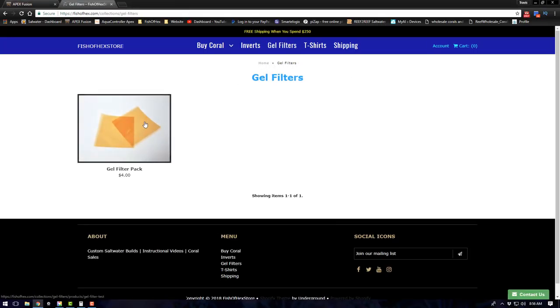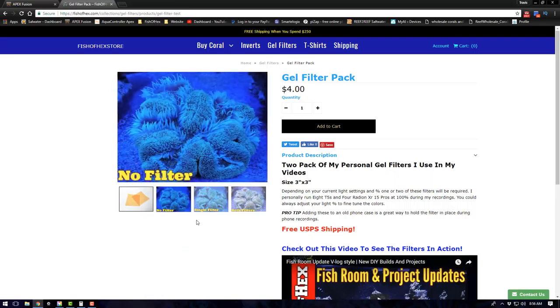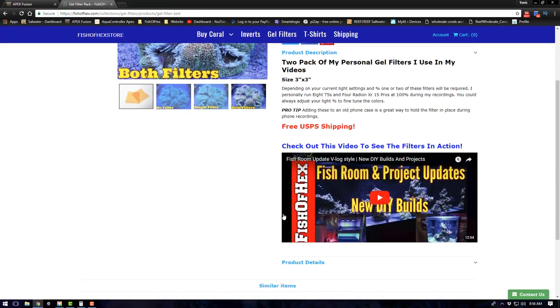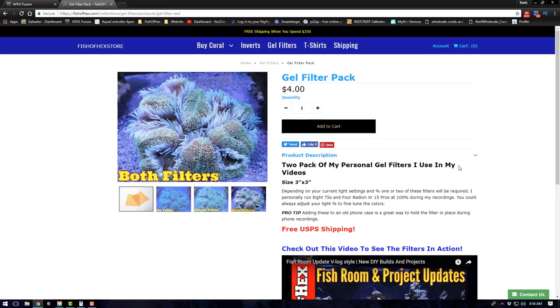Something you guys have been asking about for quite some time: the gel filters I use in my videos and pictures. Here they are — a two-pack for $4, shipped free throughout the United States. I put pictures showing what it looks like with no filter, a single filter, and both filters, plus a description and a pro tip on adding it to your phone for easy recording. There's also a video showing what the gel filters look like on video.